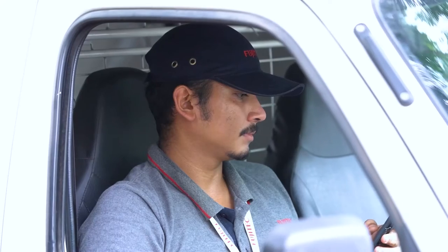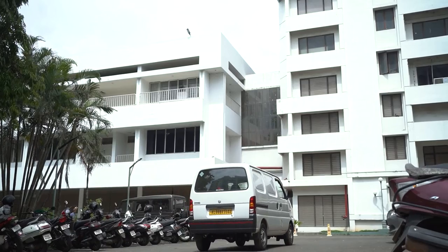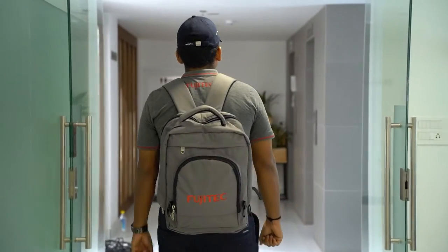When an alert is generated, the technician will receive a notification through the app or call, which includes information about the specific issue and its location. The technician can then use the app or call to acknowledge the alert.